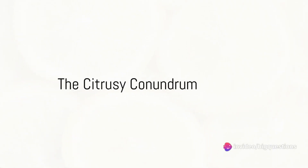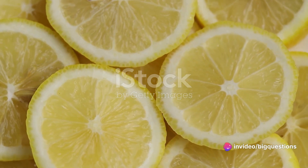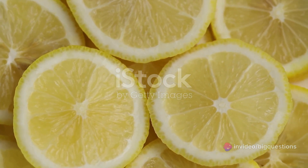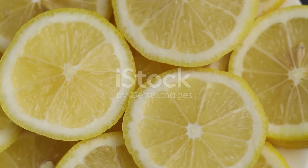Ever wondered why your lemon wedge is full of seeds while your lime slice isn't? It's a citrusy conundrum that puzzles many. To solve this mystery, we need to delve into the world of fruit genetics and farming techniques.